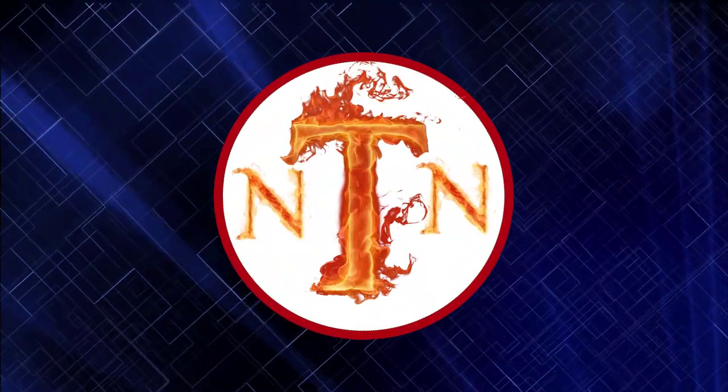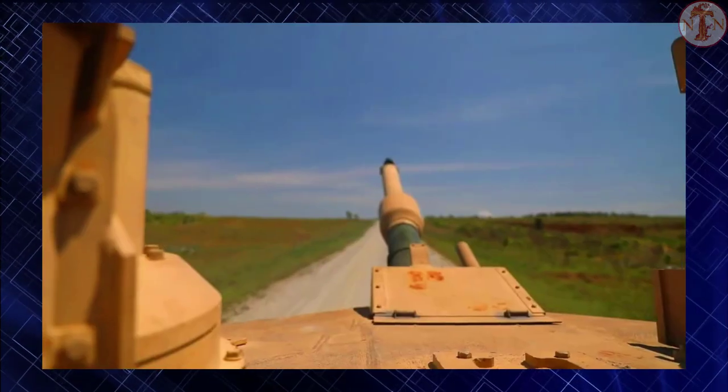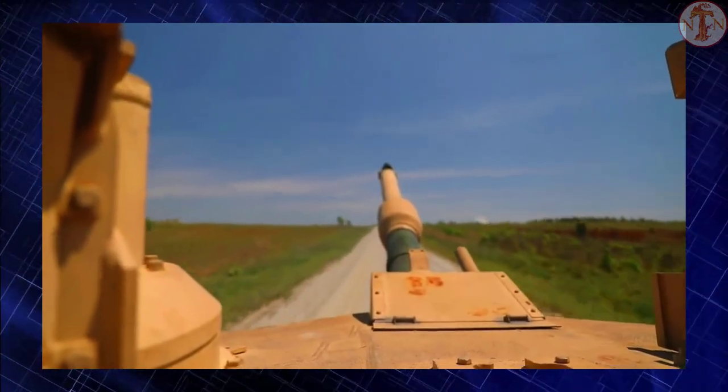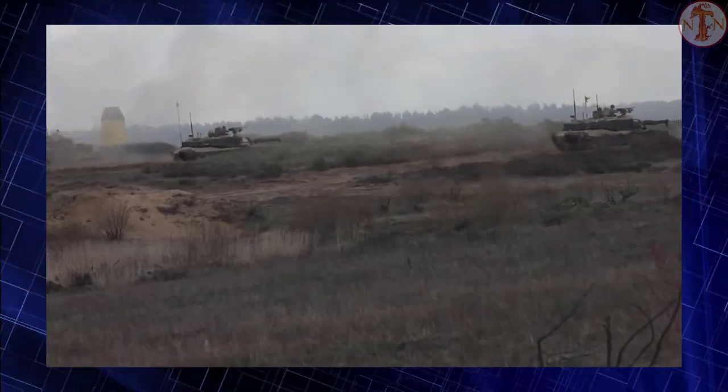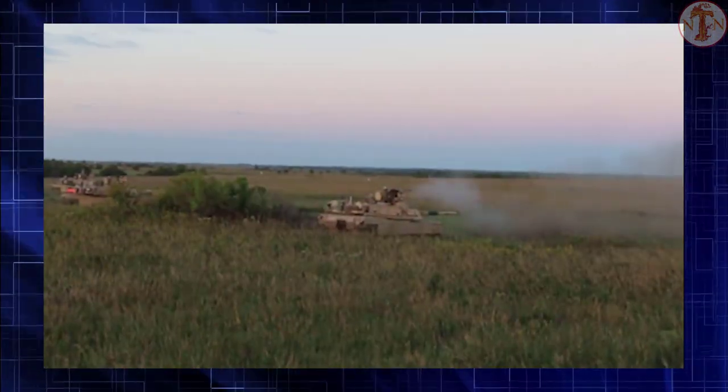Welcome to New Techno News channel. Please don't forget to support us by subscribing and liking the video. NATO is strengthening the army of Poland, which is the eastern border of NATO, against Russia. In this context, Poland will purchase 250 Abrams tanks.